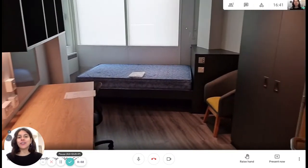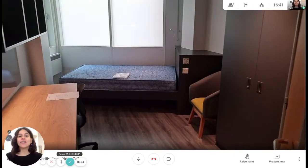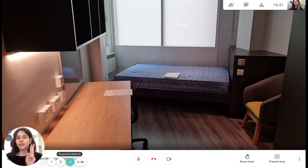Hi, I'm Sarah Francois at home today. I'm going to show you this suite in the student residence. We are on the second floor of the building.